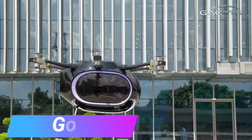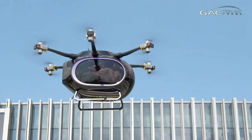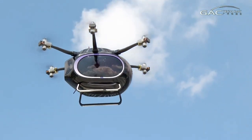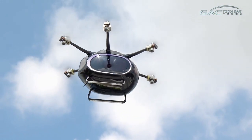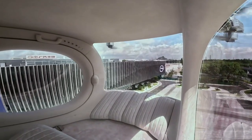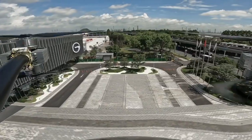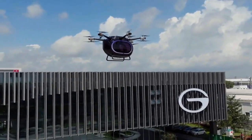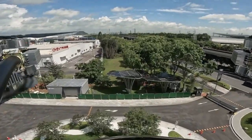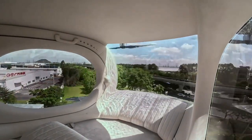The recent GAC Tech Day exhibition in China was a big hit. One standout invention, deemed by some as the transportation of the day after tomorrow, caught attention. It's a unique vehicle that blends a car and a drone. This vehicle can operate on the ground and in the air, and you can control it either through a monitor or voice commands. It even has the option for vertical takeoff and landing, all powered by electricity.